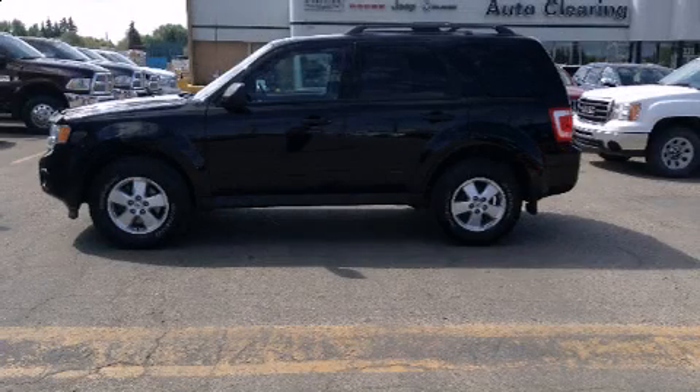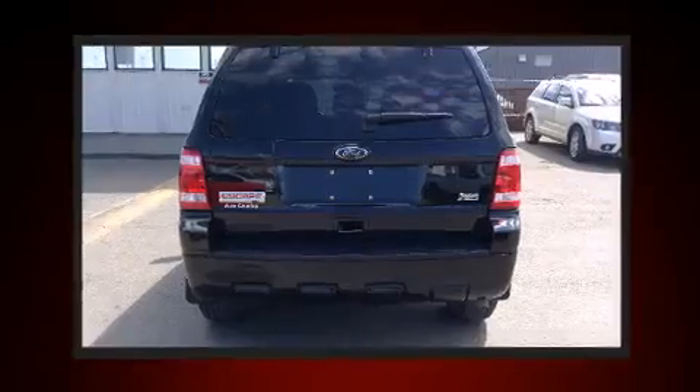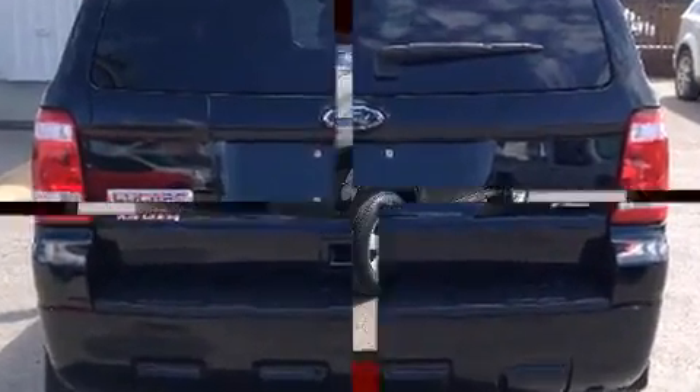Treat yourself to a test drive in the 2010 Ford Escape. It features a front-wheel drive platform, an automatic transmission, and a 3-liter six-cylinder engine. Top features include front fog lights, heated door mirrors, remote keyless entry, and a roof rack.